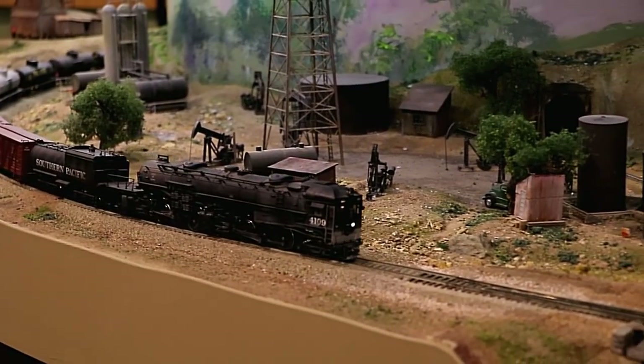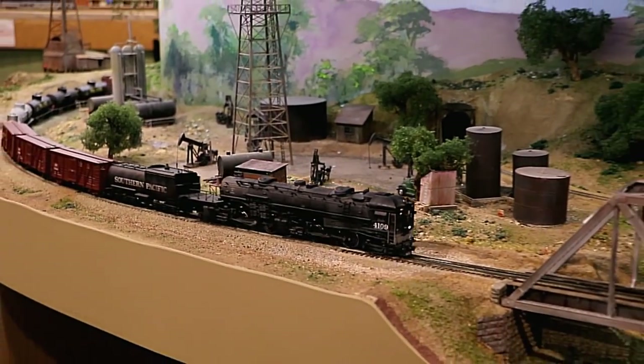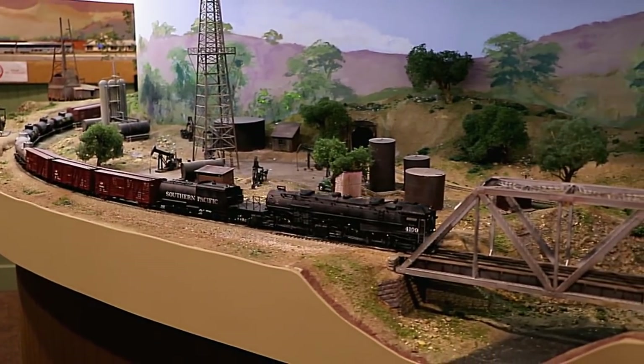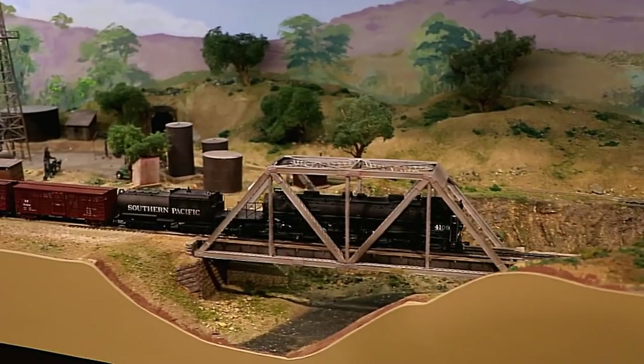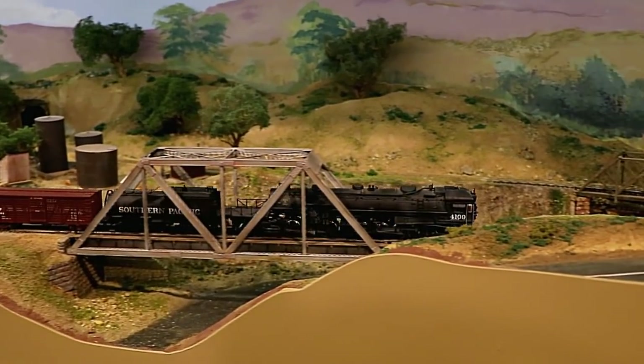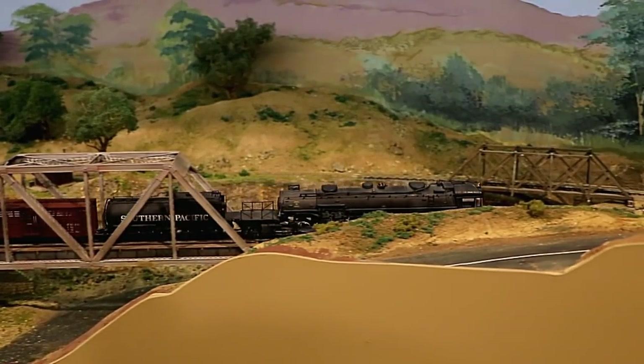In San Luis Obispo, California, not far from the Amtrak station, craftsmen have been working for the last five years on building a historically accurate and very realistic model train layout.